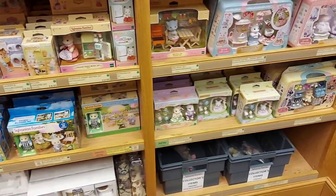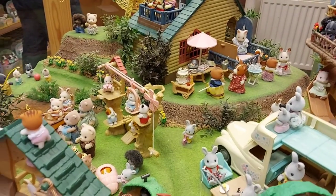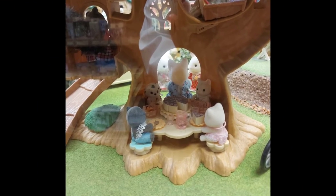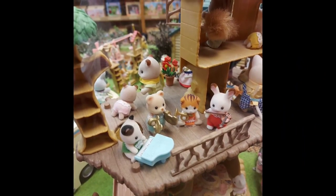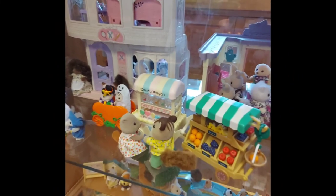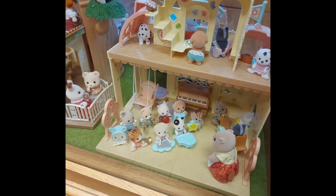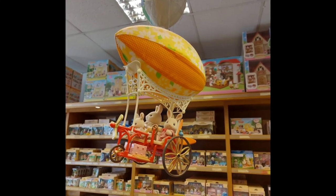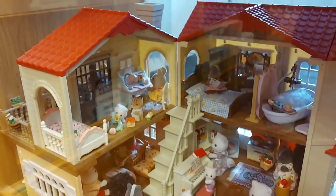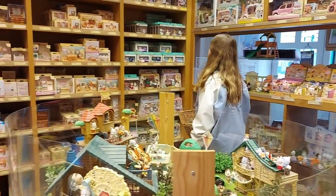What should I get? There's so much to choose from. I had to take some photos of this beautiful display. This is my favourite photo that I took. The sky ride adventure looks so cool. The houses are set up so nicely. I'm walking around with my basket to see what I want to buy.